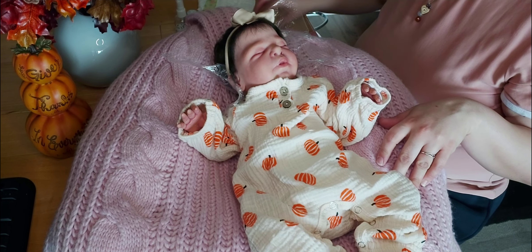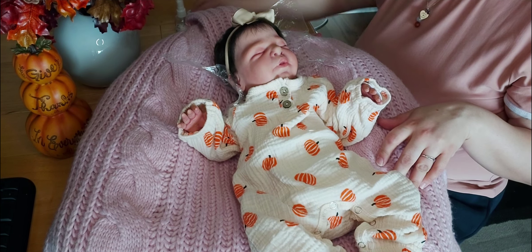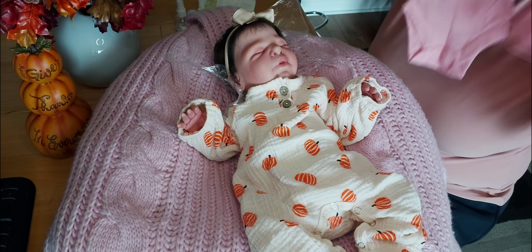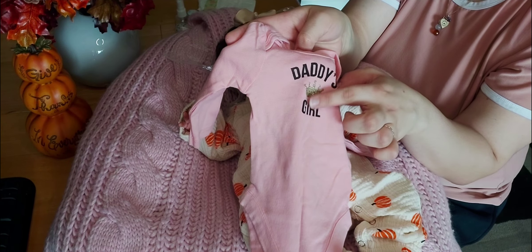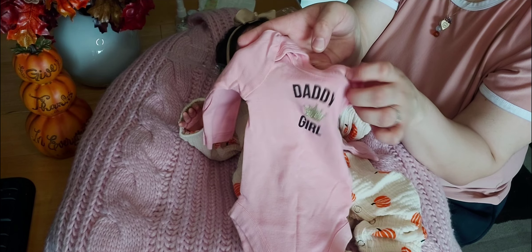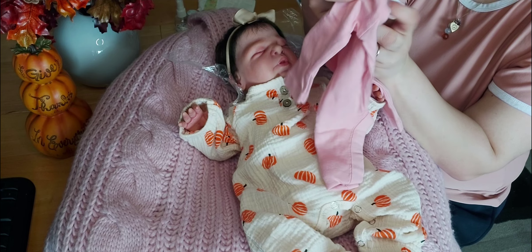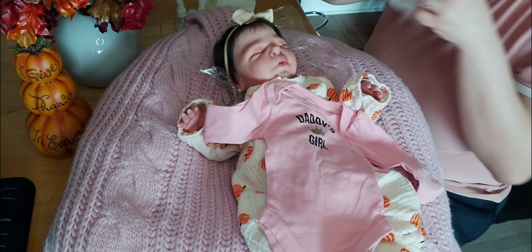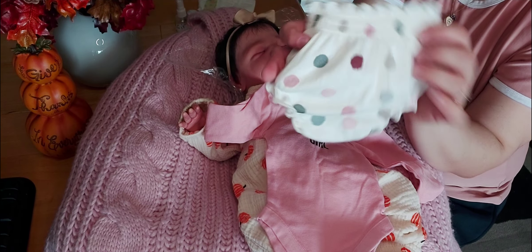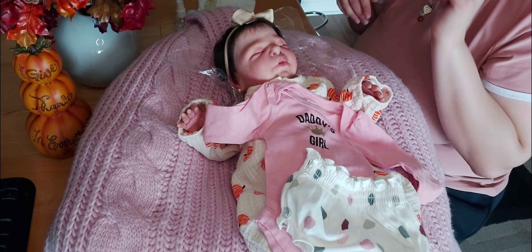I'm going to put on her an outfit that I threw together. She's going to wear this long-sleeve pink onesie that says Daddy's Girl, and it has a gold sparkly crown in the middle. This is by Bundles Baby Place. So cute. She's going to add to this these cute little bloomers that have different colored polka dots, but there is pink in it, so she can wear that with this shirt.